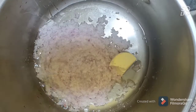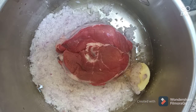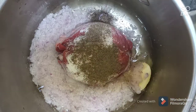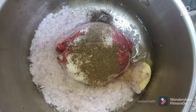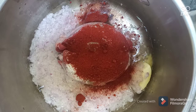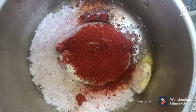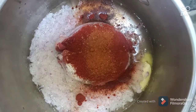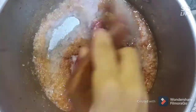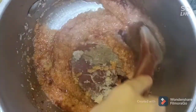Add some butter, about two chopped onions, your meat, salt and pepper, one tablespoon of paprika, and about half to one tablespoon of chili powder. Stir together, then add your whole chicken.